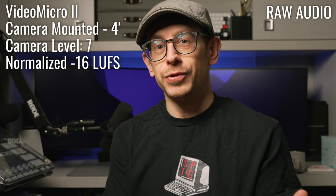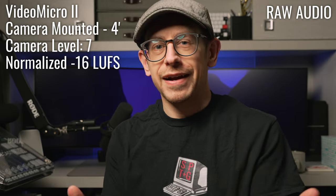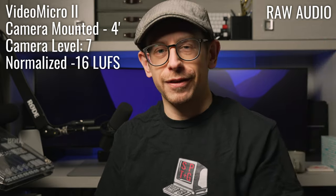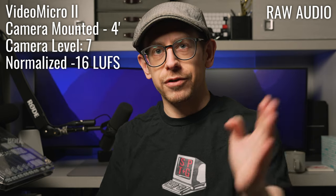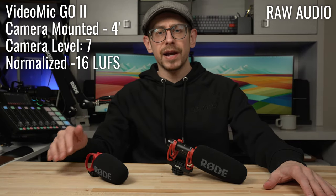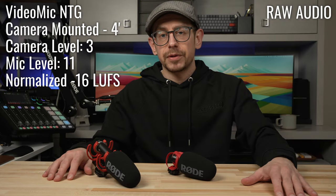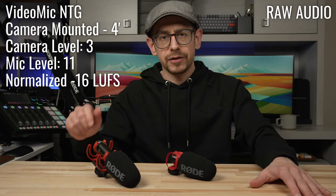I had to reshoot the sample for the VideoMicro 2 because the first time around I didn't set the levels properly and ruined the recording — so bonus tip: make sure you set your levels properly before you hit record. This is the sample of the VideoMicro 2 mounted over the camera. This is an audio sample of the VideoMic Go 2 mounted on the camera about four feet away. And this is an audio sample of the VideoMic NTG, also mounted on top of the camera about four feet away.